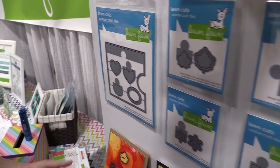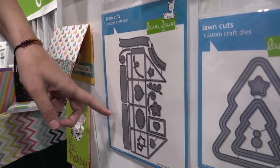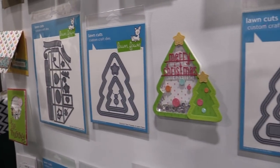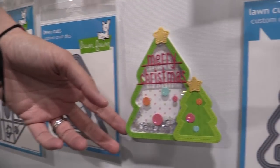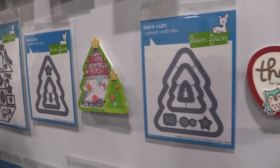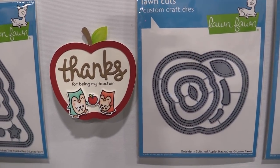That mini pop-up box we were checking out earlier — that's what that die looks like. Next we have some awesome outside-in stackables and frames in a Christmas tree shape, so you can create cute Christmas tree shaped cards and shakers, or Christmas tree shaped windows as well. We also have the apple shape — I think it would be really cute to make an apple-shaped banner for the beginning of the new school year.